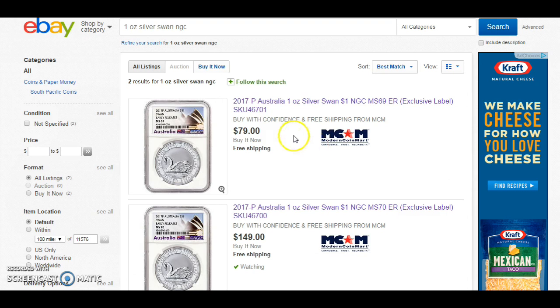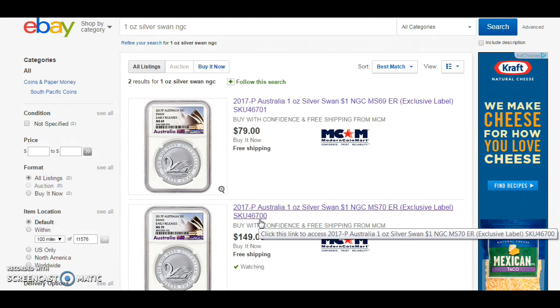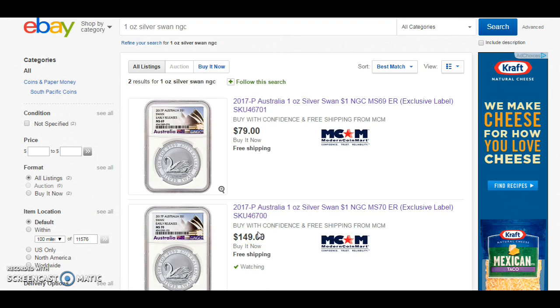The graded version of the 1-ounce Silver Swan is up on eBay — Modern Coin Mart has it on their site. They're the only ones that have it because they have a working relationship with NGC, and they're offering it for $79 for the MS69 and $149 for the MS70. These are early release labels. I don't see any from PCGS at the moment — probably nobody has sent one in yet, or it takes a while to get graded. It'll probably come in the next few weeks if you want the PCGS version, but those will probably be more expensive since there will be fewer of them. I checked the NGC pop report for the MS70 — it's about 107 — and it might increase as more dealers or collectors send them in.